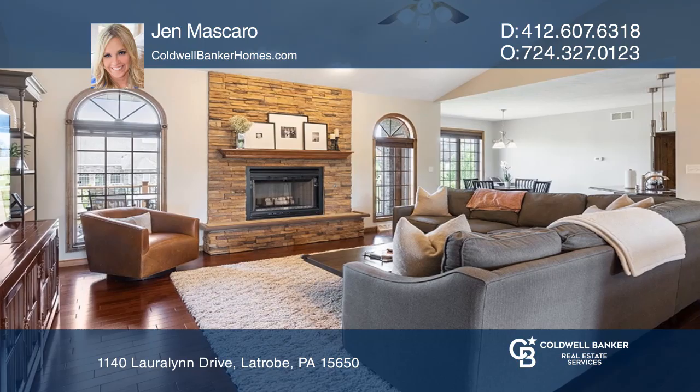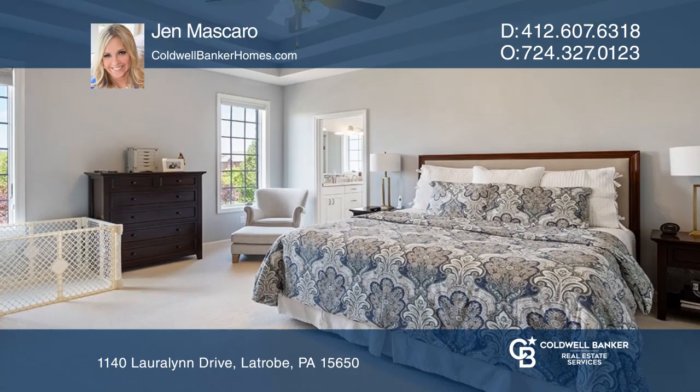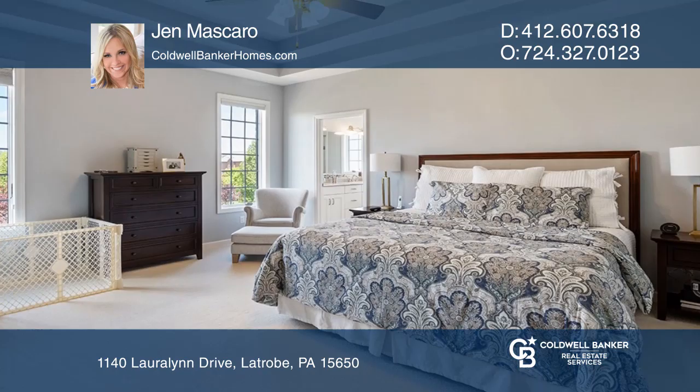Fantastic floor plan with split bedrooms on either side of the home. One-floor living with an open floor plan and high ceilings, large Anderson windows, wood six-panel doors, and cherry hardwood floors. Access the Trex deck off the kitchen with a step down to the level backyard with a swing set.